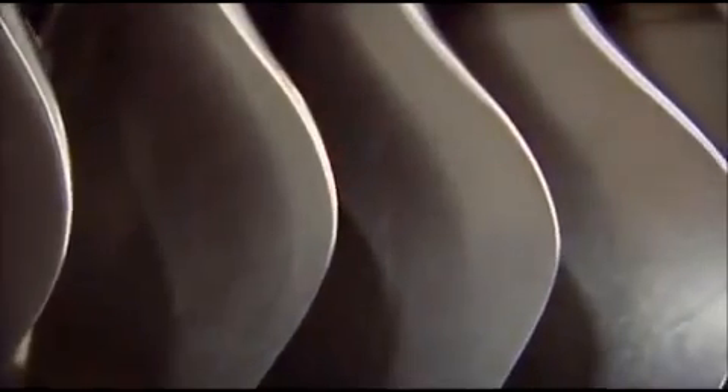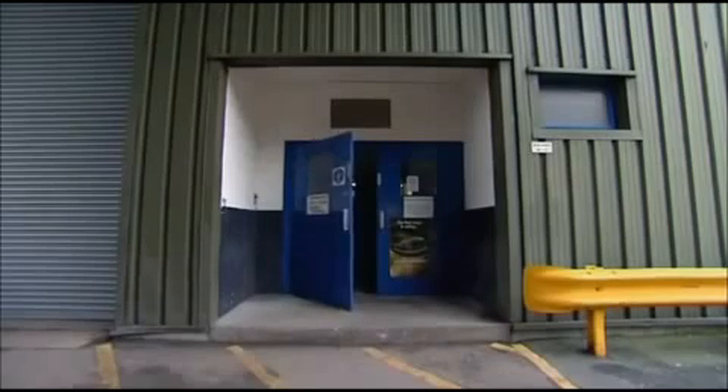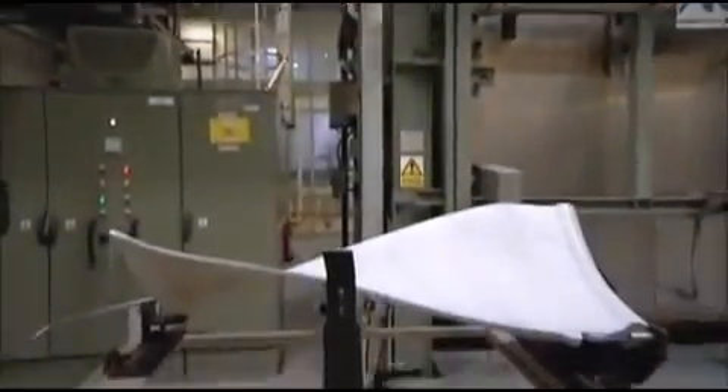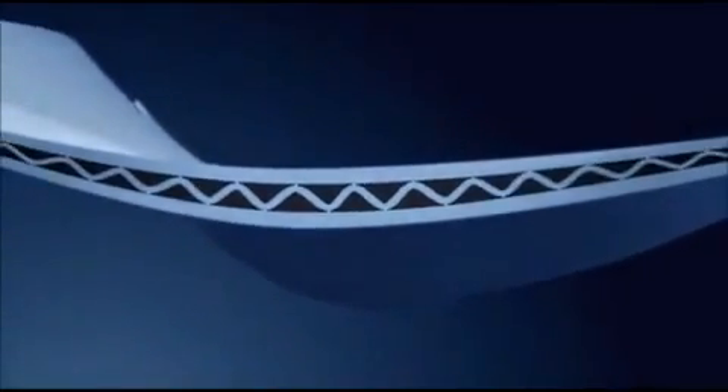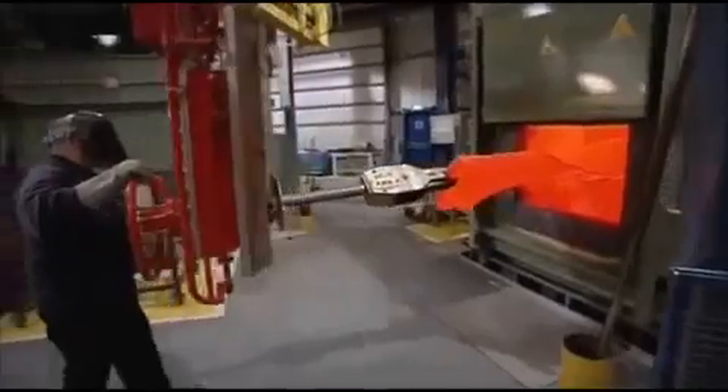Every single fan blade is worth as much as an average family car. For each blade, three sheets of metal are bonded together to make a solid titanium sandwich — a process so secret it can't be shown on television. The unique process begins when the titanium layers are bonded together in a secret pattern. Then the whole blade is inflated like a balloon, pulling and stretching the inner layer across the cavity — like cheese between slices of pizza — leaving a super-light, super-strong internal structure. But before it can be inflated, the flat titanium sandwich has to be heated and twisted into shape, then it's ready for the most critical stage: inflation.